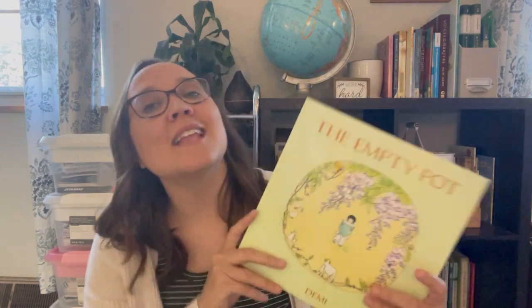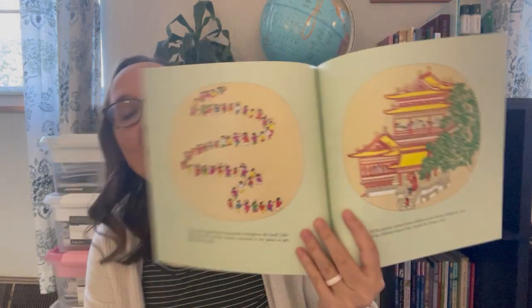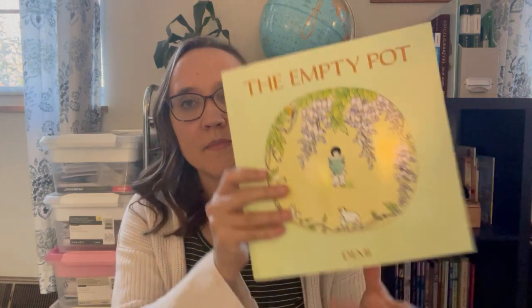The last two: I grabbed The Empty Pot, which is set in China. It's just a neat little folklore story, so I grabbed that one.